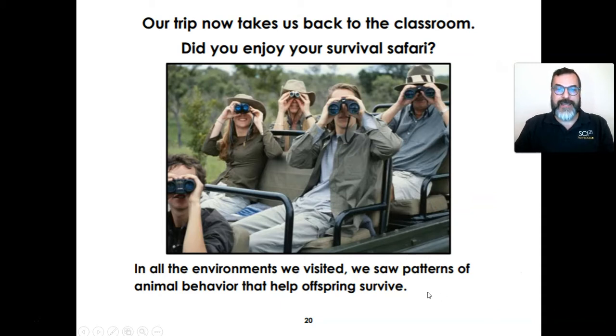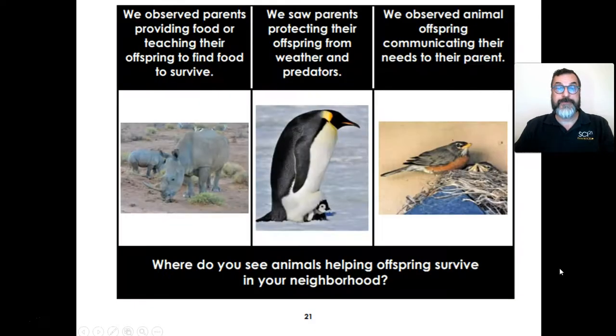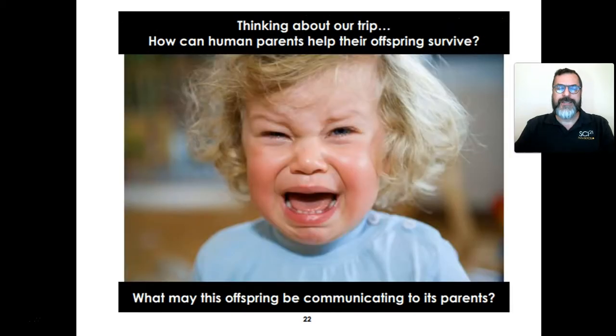Our trip now takes us back to the classroom. Did you enjoy your survival safari? In all the environments we visited, we saw patterns of animal behavior that helped the offspring survive. We observed parents providing food or teaching their offspring to find food to survive. We saw parents protecting their offspring from weather and predators. We observed animal offspring communicating their needs to their parent. Where do you see animals helping offspring survive in your neighborhood? Thinking about our trip, how can human parents help their offspring survive? What may this offspring be communicating to its parents?